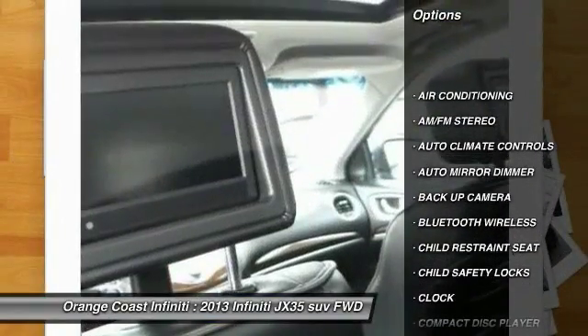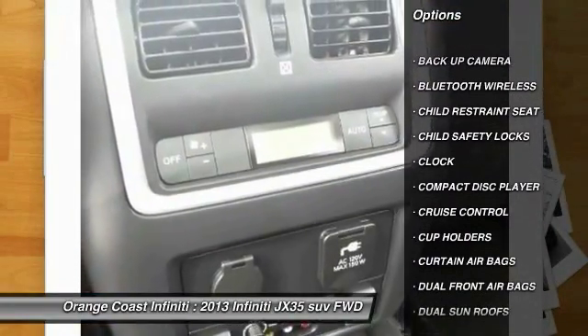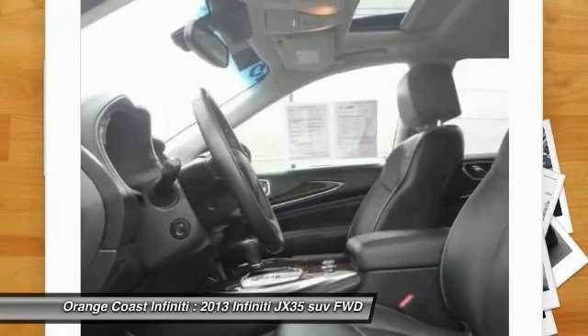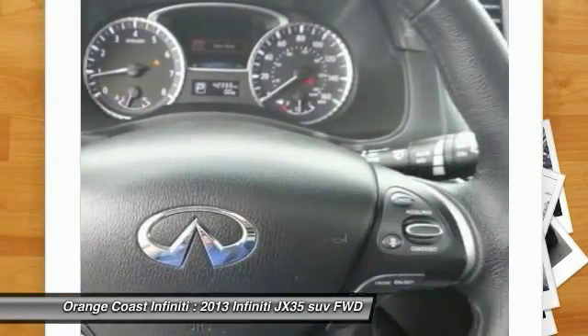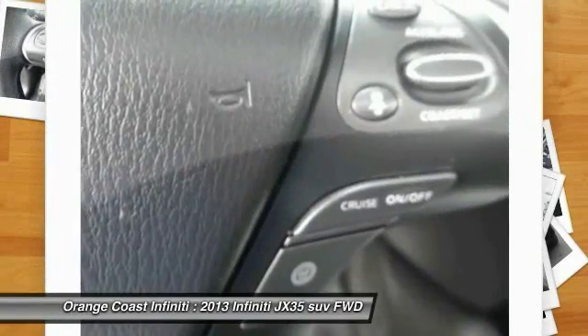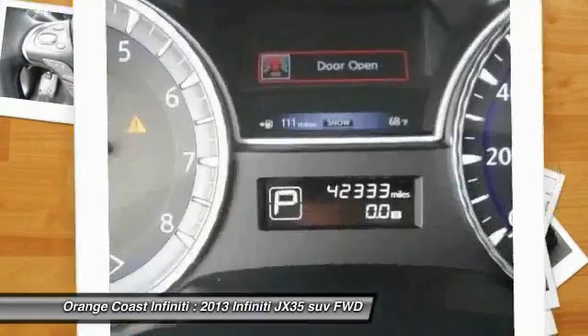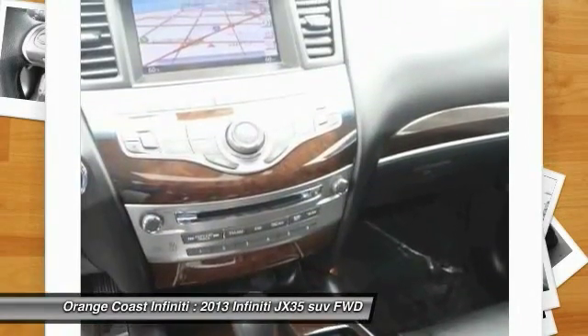Keyless entry, traction control, backup camera, Bluetooth wireless data link for hands-free phone, air conditioning front, power steering, cruise control, auto dimming rear view mirror PPO, climate control, premium sound. This vehicle offers reliability and good looks at a great price. So come in and take a test drive today.